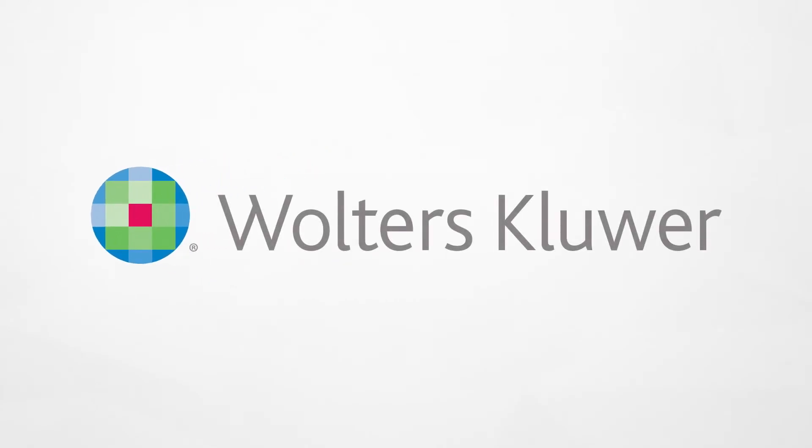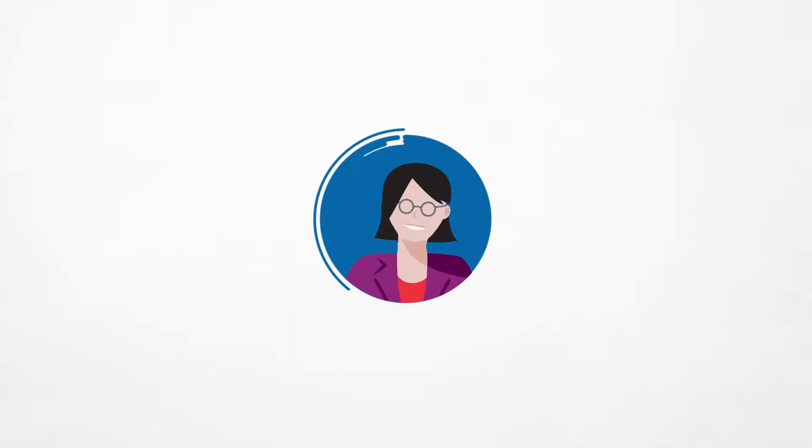Meet Wolters Kluwer. They have the solution. And now, so does Pam.